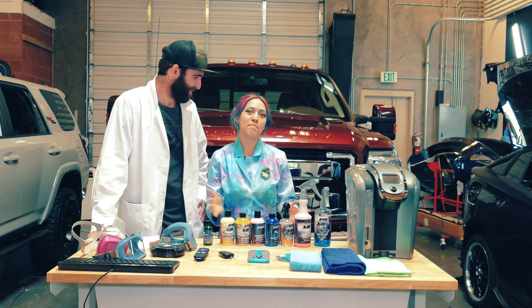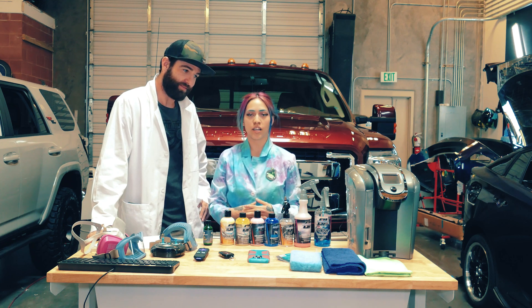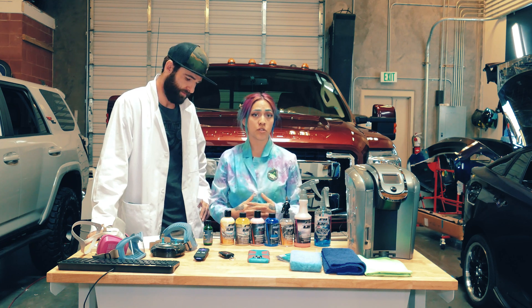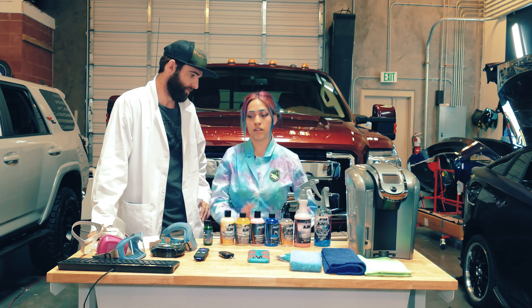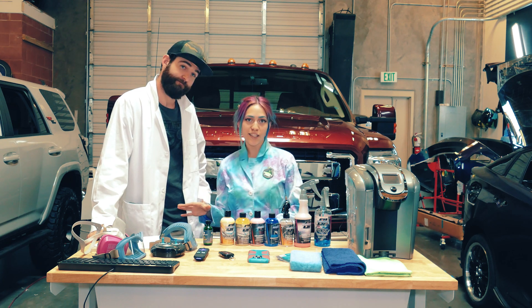We're going to bring in Miss Memes, our magic maker — she works pretty closely with Superior Image Car Care and she is actually a certified detailer. She's going to tell us a little bit more about the coating on the scientific side.